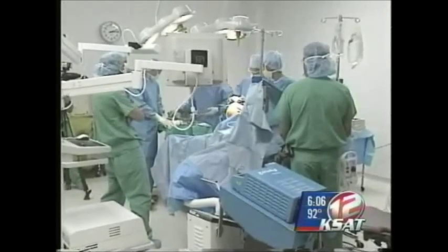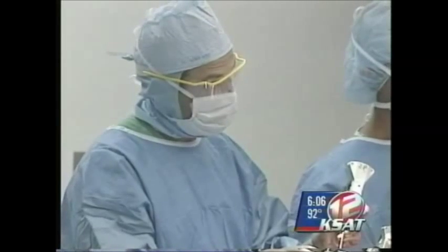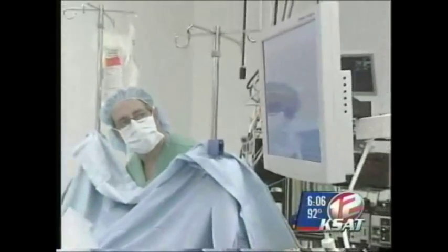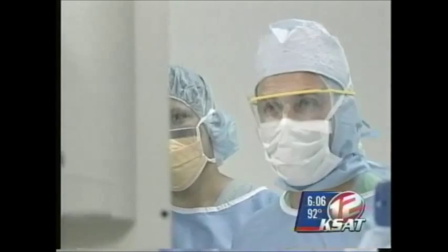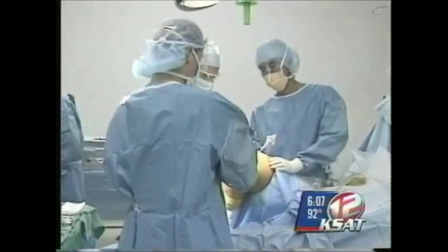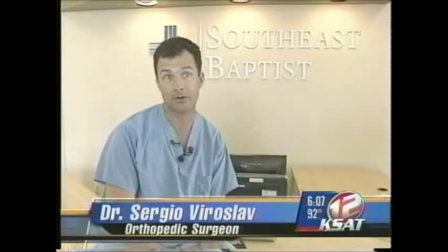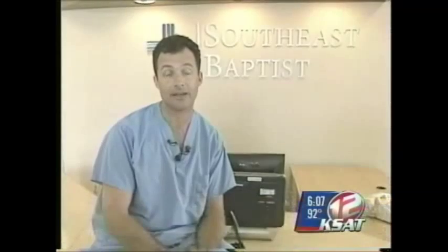The difference between last year and this year's operation is something called computer-assisted navigation for knee replacement surgery. Offered at Southeast Baptist Hospital, Dr. Sergio Viraslav is performing his sixth procedure using the new technology. It involves using computer software which displays accurate measurements of the patient's knee anatomy throughout the operation, so when cuts of the bone are made, these can be reproduced to within a degree, which is better than free-handed type techniques.